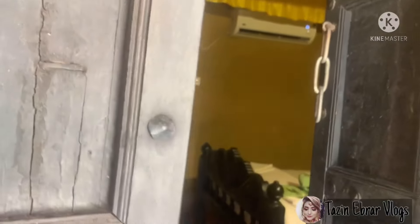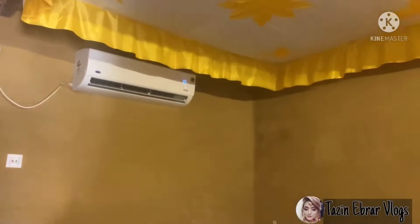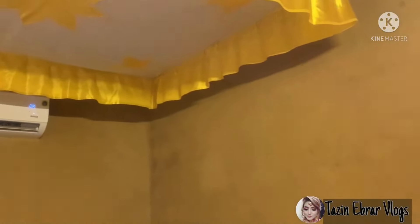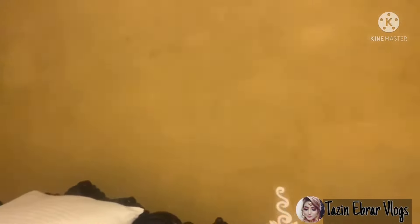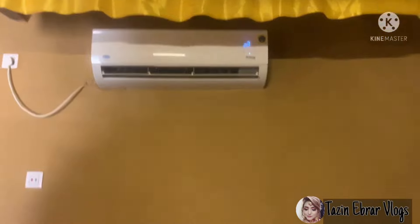I open the room. It might look like it's made of mud and all, but we have AC, we have inverter, we have fan, we have TV — we have everything. These are the windows. Look at these lights, the roof, the bed, particularly made. And the side table. That's our AC, and here we have our TV.